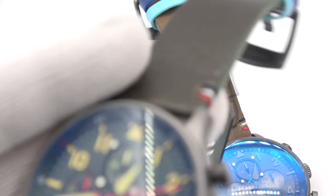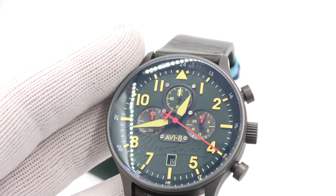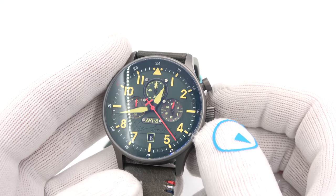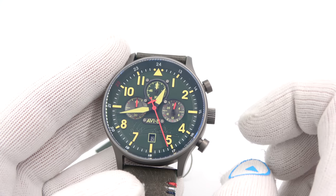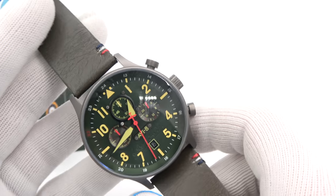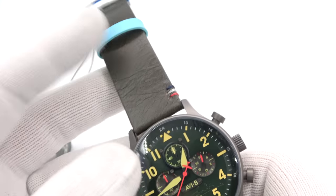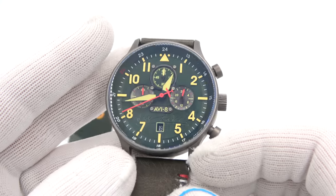There are three models. This is the AV4072-03. Check out the brown strap, the multicolor tie-off — really nifty looking. Signed buckle matched with the case. The AV4072-02 also has a plated case, but now we've gone to a green dial, yellow numbers, yellow hands, beautiful red seconds hand, and red accents all around on the sub-dials. Really nifty looking brown strap. Love the beautiful colors of the keepers — really sets off the watch nicely.